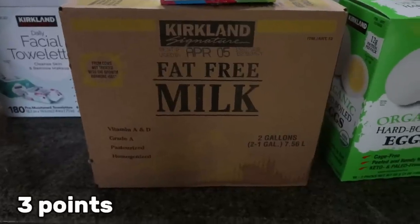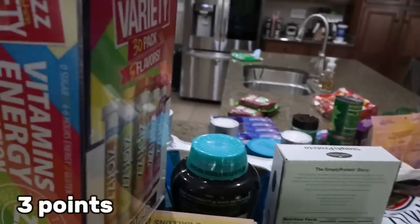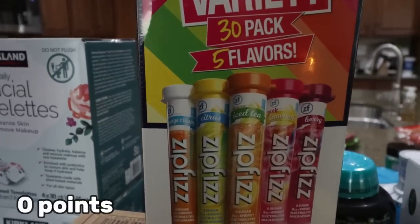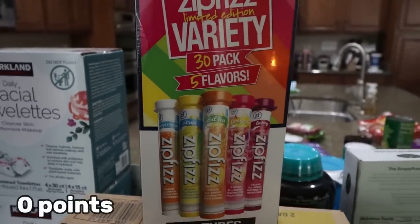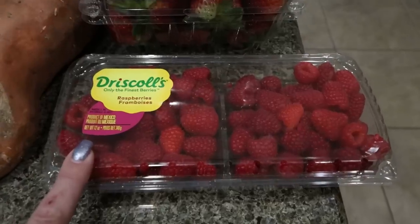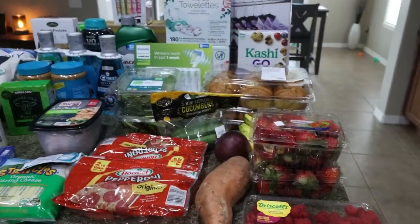A couple of other things I forgot to film: fat-free milk for Troy, a Zip Fizz variety pack with five different flavors — I was excited for that — and a big pack of raspberries. What's not shown is a Diet Coke for Troy.